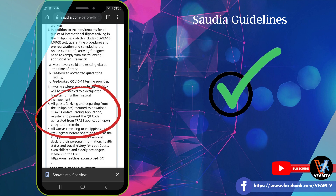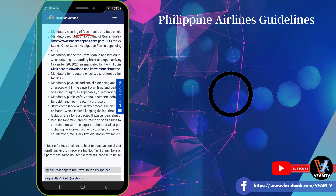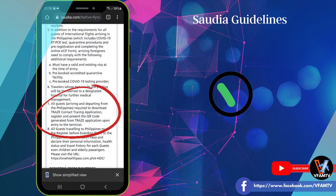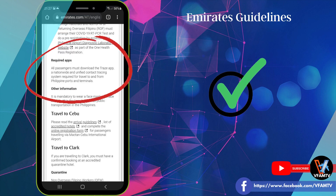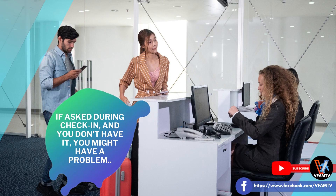Tignan po natin ang guidelines ng inyong mga airlines. Let's look at Philippine Airlines. If you check both arrival and departure guidelines, you will see that Trace is a mandatory app. The same is true in Saudia — it says there that Trace is mandatory in the Philippines. In Japan Airlines, it's specified that Trace is required. Qatar Airways — Trace is a must. Emirates — Trace is required. We can go on and on, but I am sure that all airline guidelines will tell you that Trace is required in the Philippines.